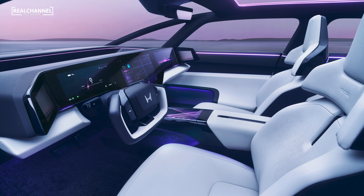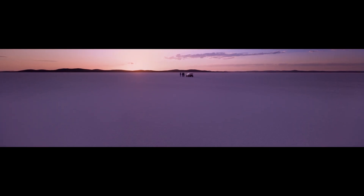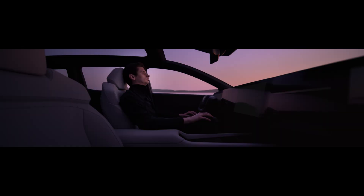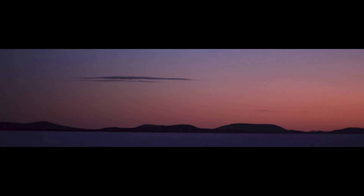It even has actual stalks for the indicators — thank you, Honda. Both the Zero Saloon and SUV share Honda's new EV tech. They've got a fancy steer-by-wire system and a platform co-developed with Sony. The goal? Over 300 miles of range, with rear and all-wheel drive options.